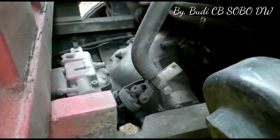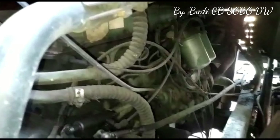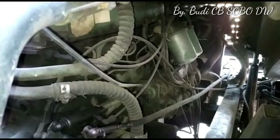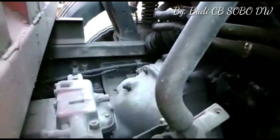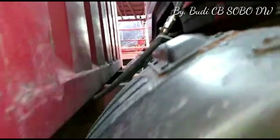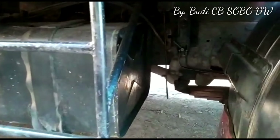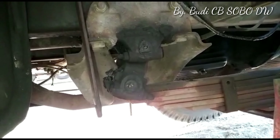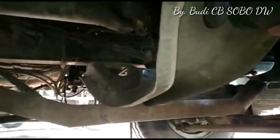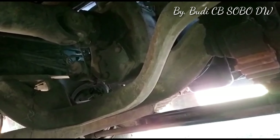Tuas transmisinya menggunakan 6 kecepatan maju dengan transmisi model G4 sinkroman penuh, jadi ada 7 kecepatan total: 6 maju dan 1 mundur. Ini yang ada pada engine OM366LA. Kita lihat bagian transmisinya, itu adalah hangar spring-nya, dan propeller shaft dari output transmisi, menggunakan transmisi model G4 sinkroman penuh.